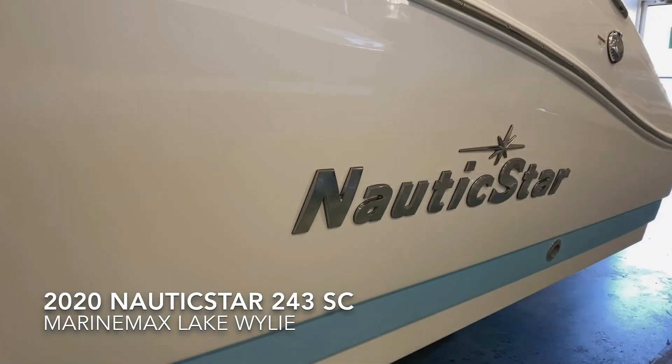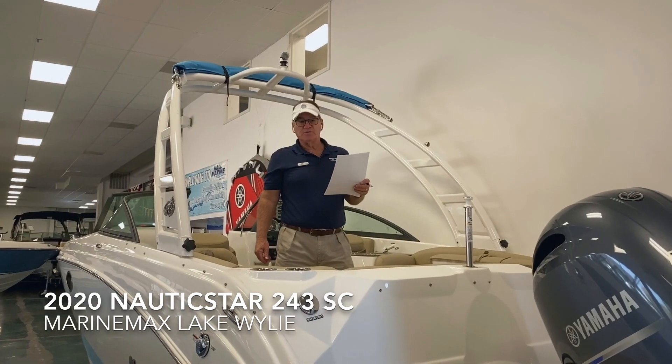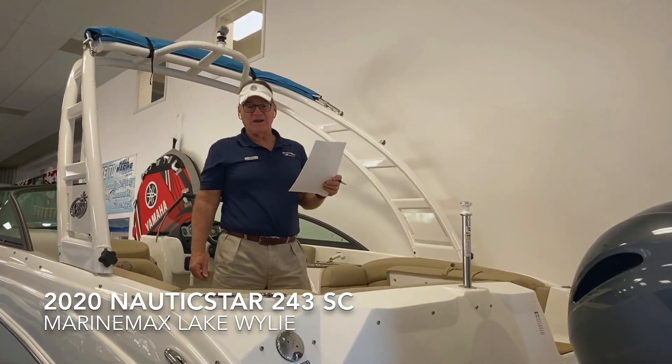Hi, this is Dennis Orcutt, MarineMax Lake Wiley. Today we're going to look at a 2020 243 DC by Nautic Star.